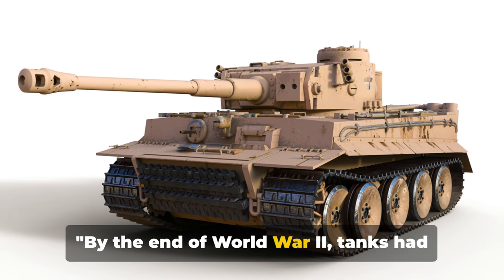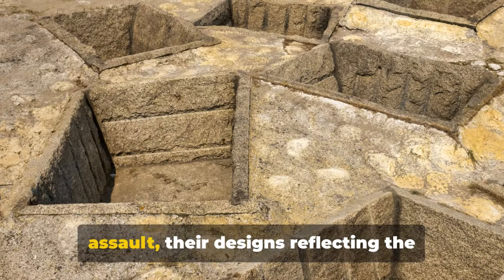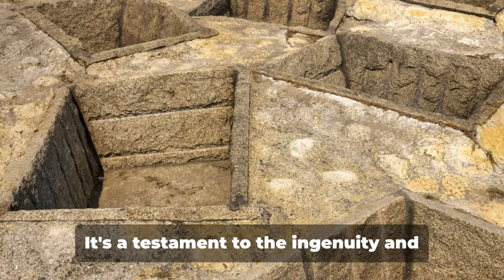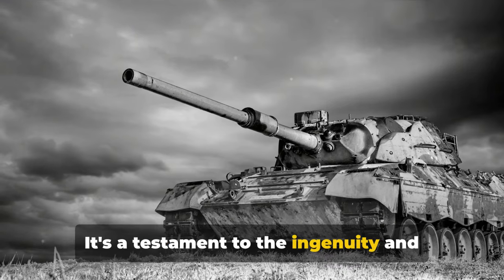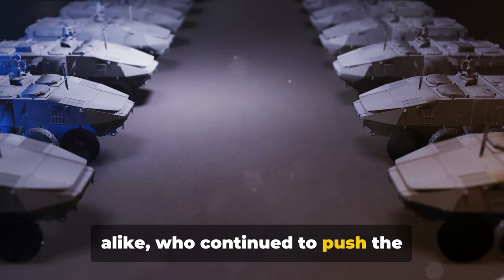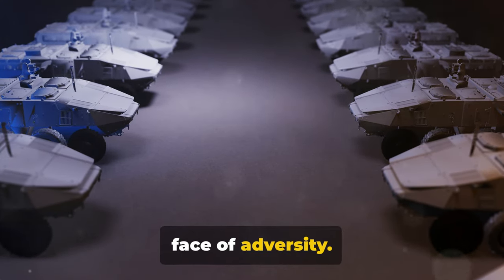By the end of World War II, tanks had become a crucial part of any ground assault, their designs reflecting the lessons learned on the battlefield. It's a testament to the ingenuity and adaptability of engineers and soldiers alike, who continued to push the boundaries of what was possible in the face of adversity.